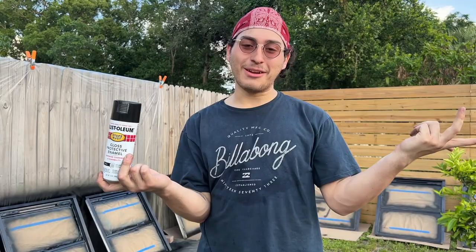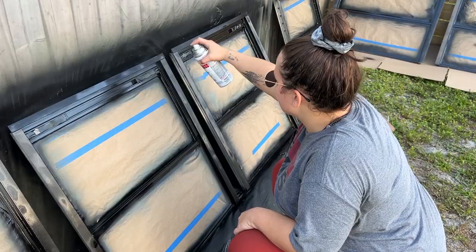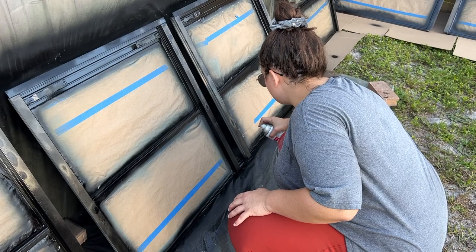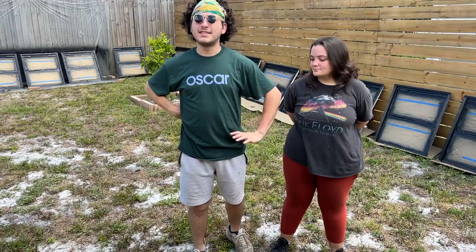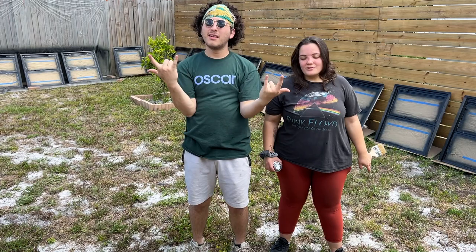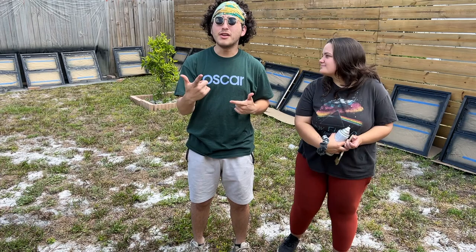Last coat of black paint goes on. It looks sleek — described as like a Batmobile on their windows. It's day four of spray painting; the final day. They're applying crystal clear Rust-Oleum enamel, which only takes 10 to 15 minutes to dry. They plan two coats, so all windows should be done today.